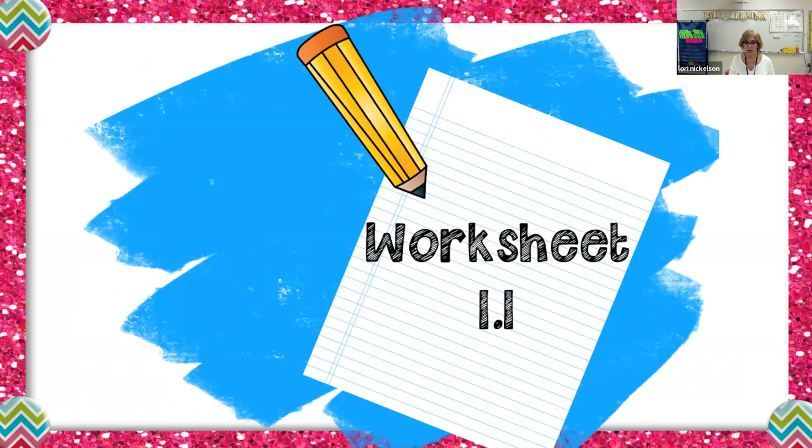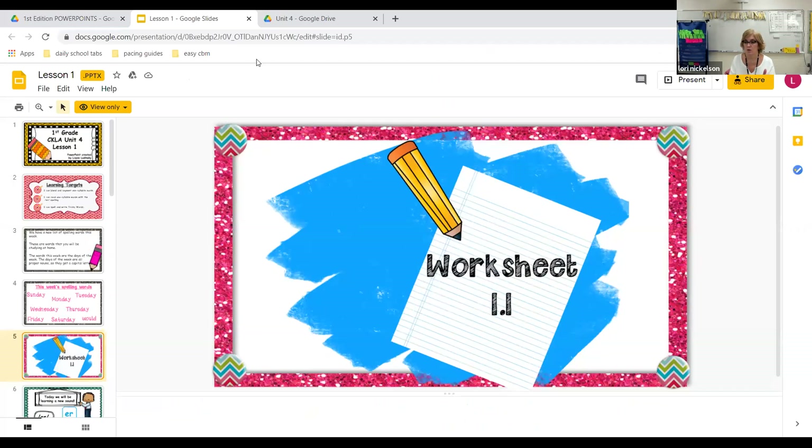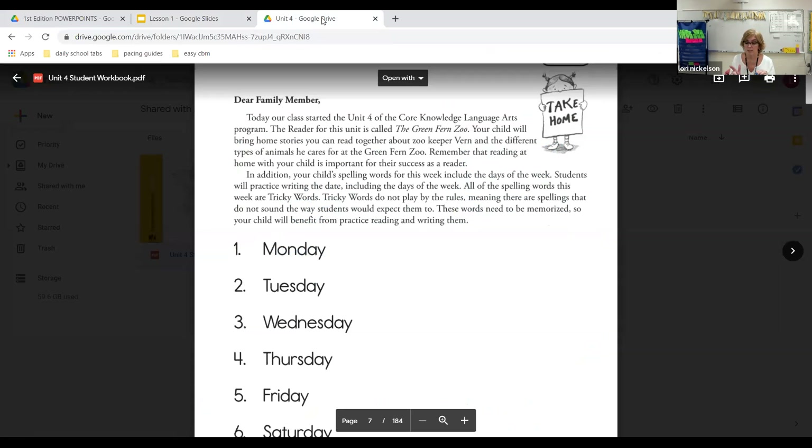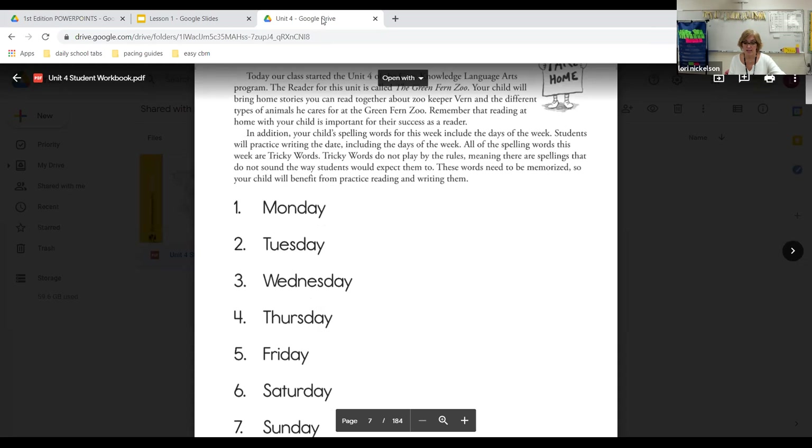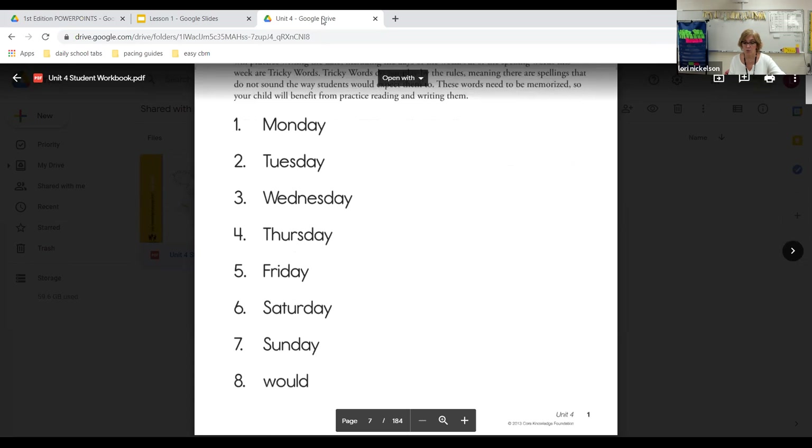If we look at worksheet 1.1, this is our 1.1 that will be sent home. It's got your letter at the top talking about our new reader this time, and it's about Vern, who is a zookeeper, and he keeps all types of animals at the green fern zoo. There are your spelling words for the week — Monday, Tuesday, Wednesday, Thursday, Friday, Saturday, Sunday — and then there's your tricky word.